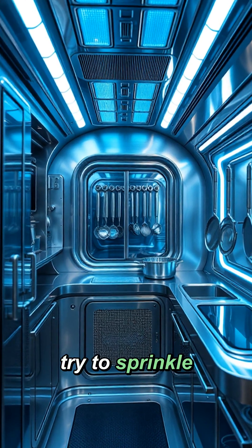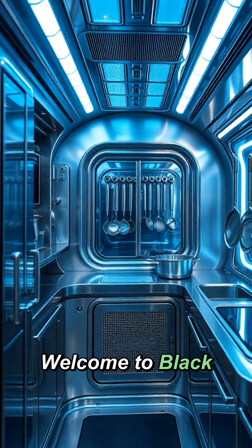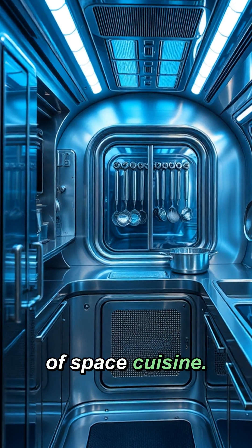Ever wondered what happens when you try to sprinkle salt in space? It floats away. Welcome to Black Hole's Kitchen, where we're exploring the mind-bending world of space cuisine.